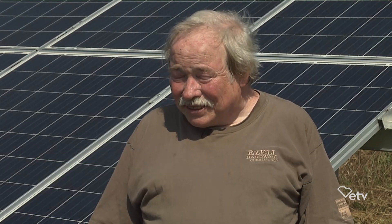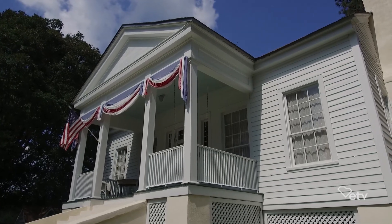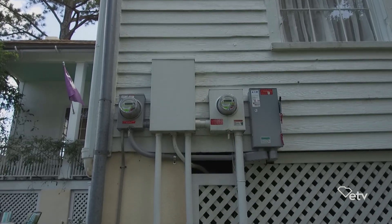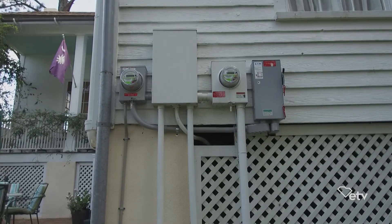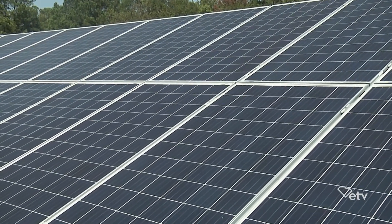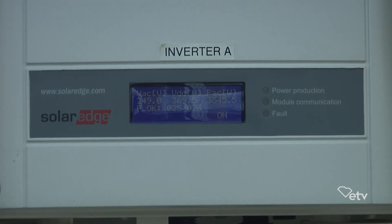Well, the first thing we did is we put air conditioning in the house — central air. We noticed our bills were fairly high, so we decided we'd try to find a way that we would not have to pay as much in electric bills. So we decided to go with solar power. This unit behind us is 16,640 watts capacity. It produces all the power that we need.